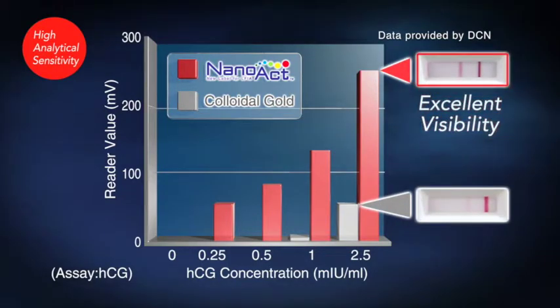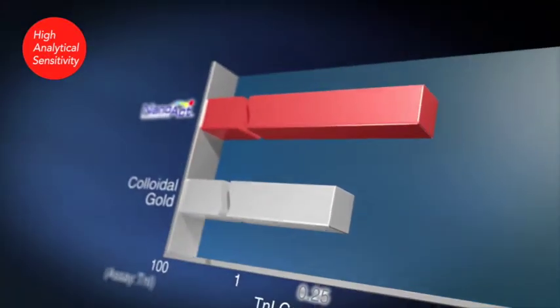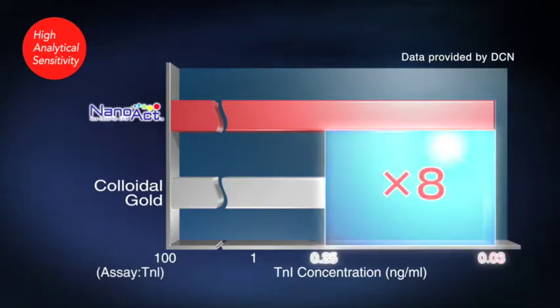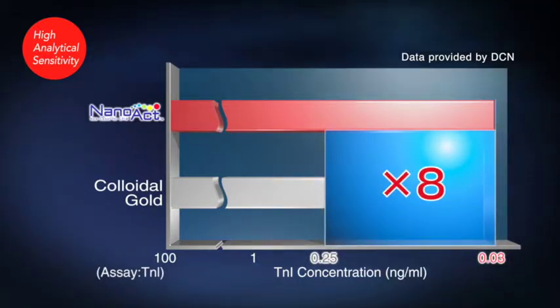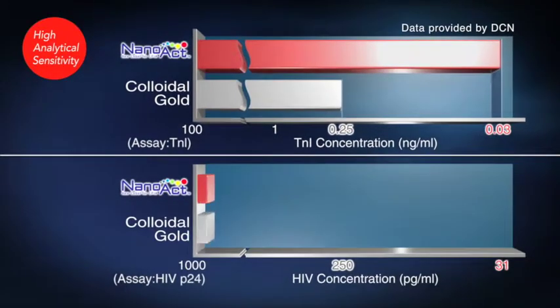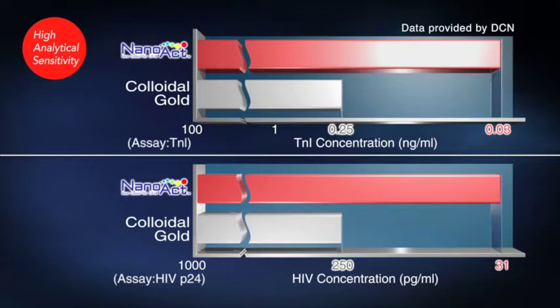In a region with a high antigen concentration, test line visibility is significantly higher than with colloidal gold. In troponin assays, the detection limit is 0.03 nanograms per milliliter — eight times the sensitivity of colloidal gold. Similarly, in HIV assays, NanoAct provides superior performance, as shown here.